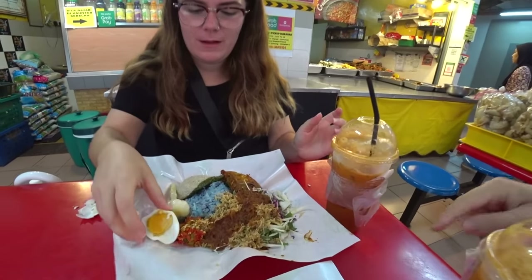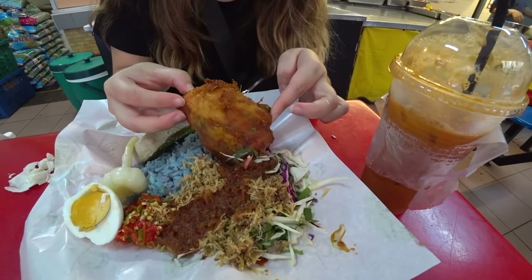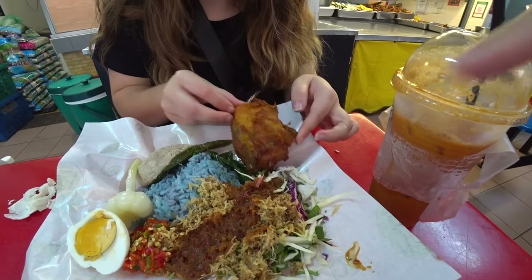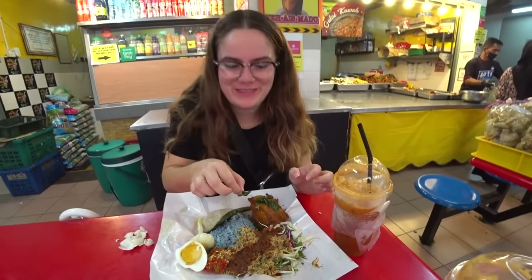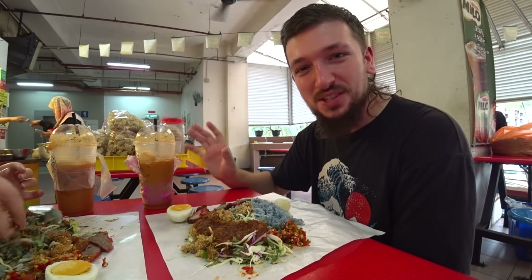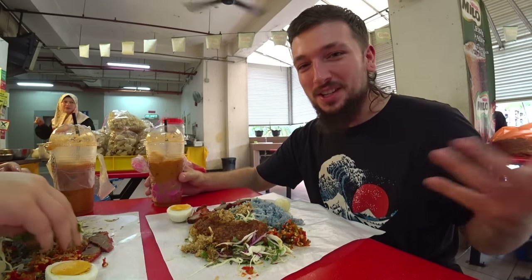Lisa got the same tea but with the ayam percik. She got a breast piece — that Malaysian fried chicken is the best! It looks so good because it was sat there with all the leaves on it, looking so beautiful, so she couldn't say no to it. Let's try it. The boss ladies in here are really funny, they keep taking pictures and videoing us, but they're really nice and friendly. All Malaysian people are really lovely.